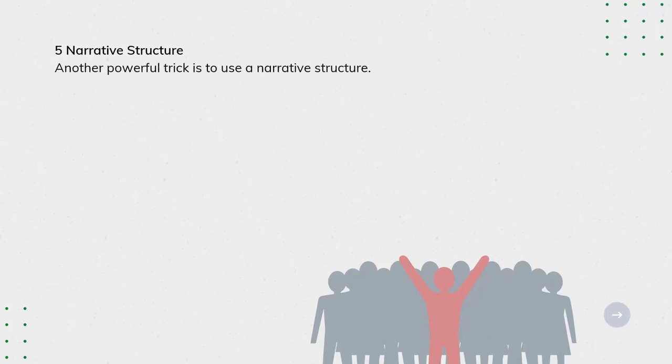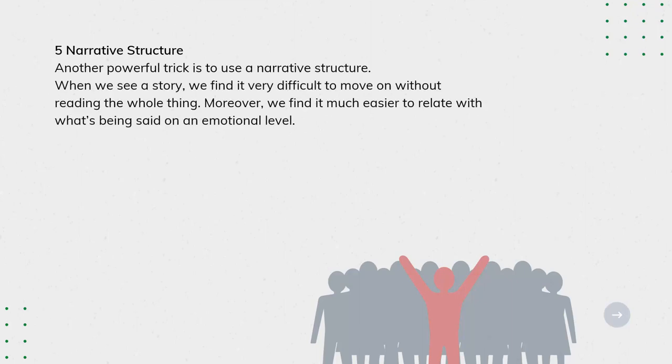Tip 5: Narrative Structure. Another powerful trick is to use a narrative structure. When we see a story, we find it very difficult to move on without reading the whole thing. Moreover, we find it much easier to relate with what's being said on an emotional level.